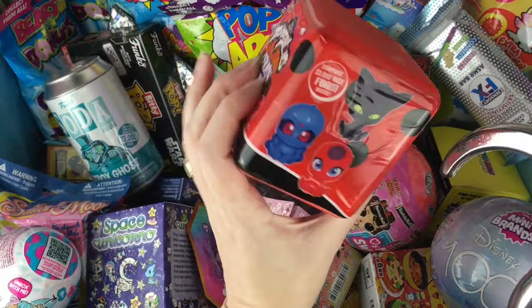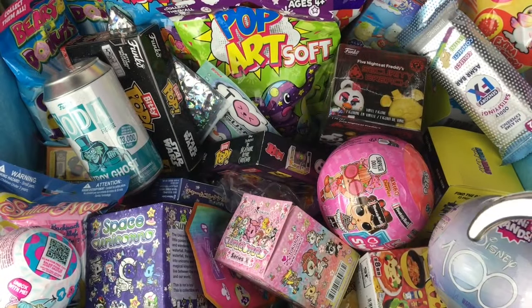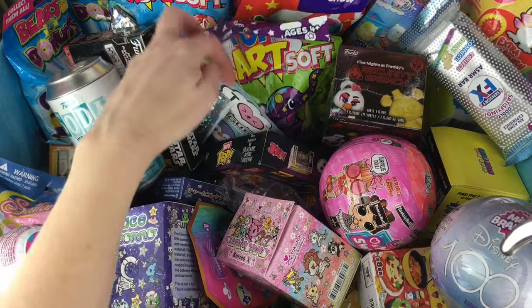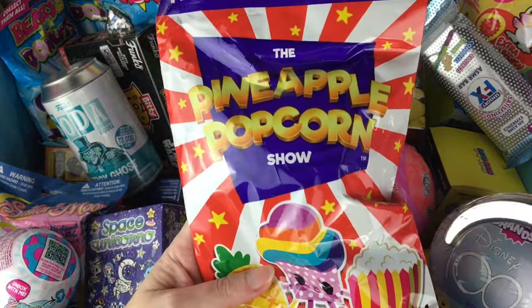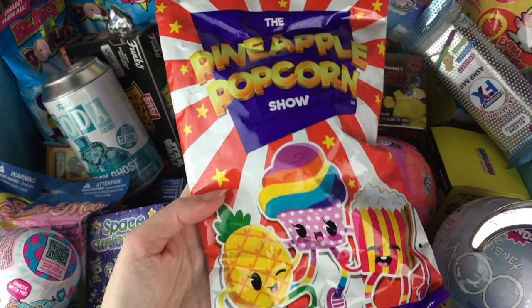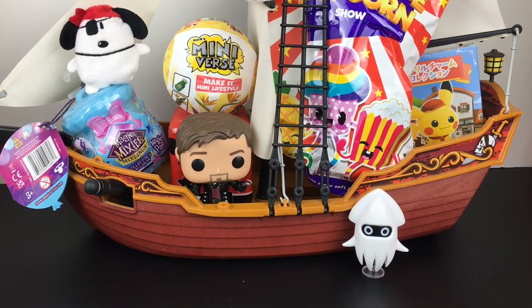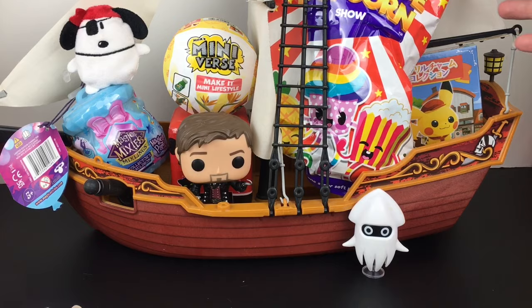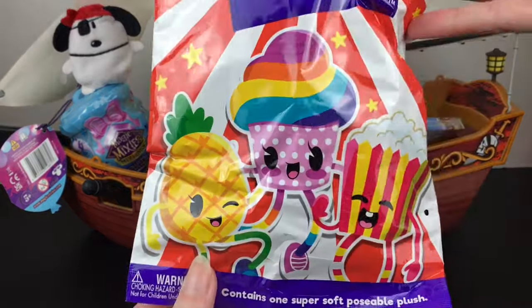Let's grab our Miraculous — a little squishum. There are the Kwami characters that you can find. And one more — let's go back here and grab one of our blind bag plush, which is from the Pineapple Popcorn Show. Very colorful! Everything's a little into the Jolly Roger. I have our captain and cute crew. Let us start with our very large blind bag from the Pineapple Popcorn Show series.